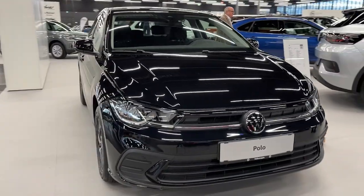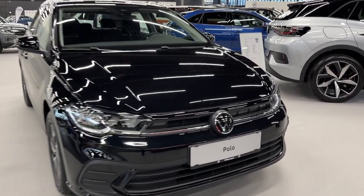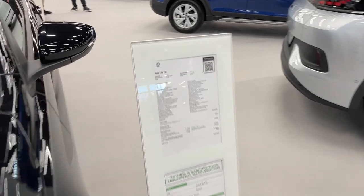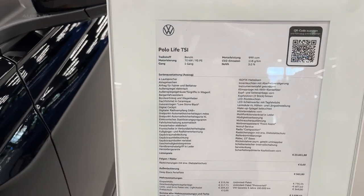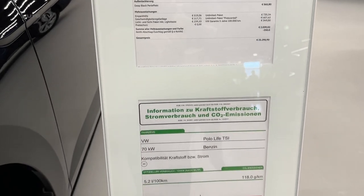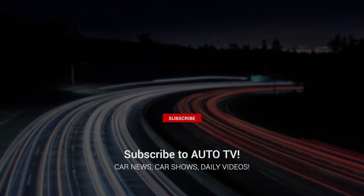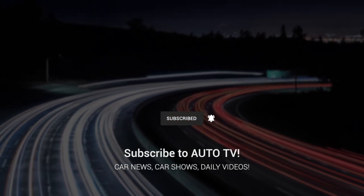The 2023 Volkswagen Polo represents a perfect blend of practicality, affordability, and refinement that the Polo range is renowned for. With its combination of modern tech, various engine choices, and elegant design, it stands as a strong contender in the supermini segment. Don't forget to like, comment, and subscribe for more car reviews and updates. See you in the next video.